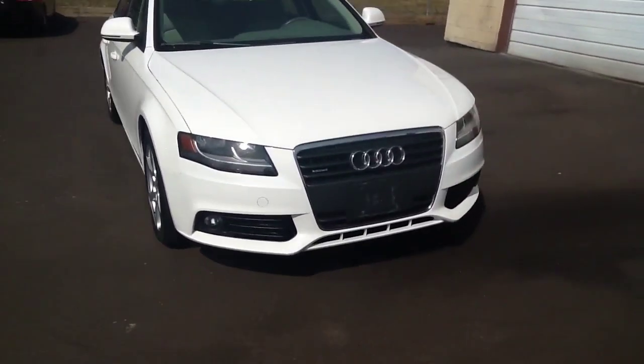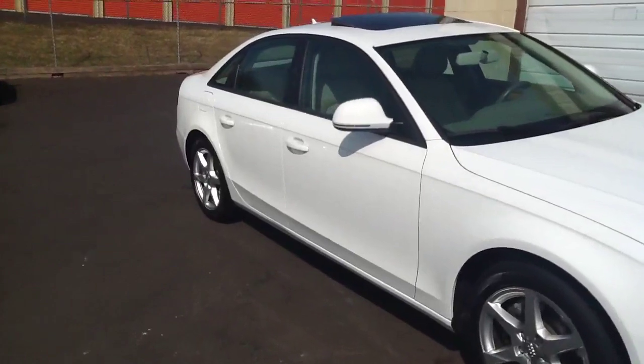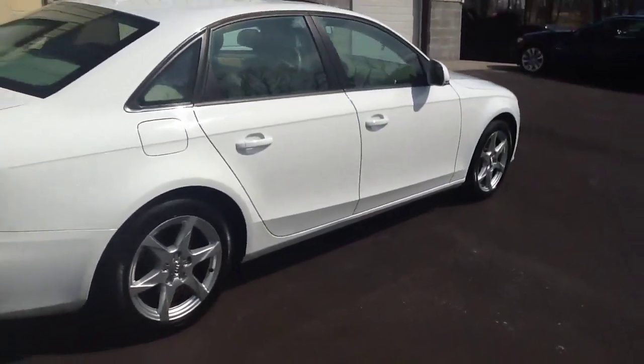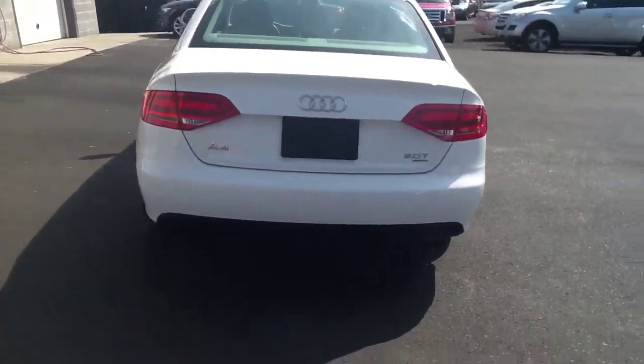I'll take a quick walk around here and show you a little bit about the condition on the vehicle. It's a car that just came in today, so it's in nice clean condition — our detail shop hasn't touched this one yet. You will see the details on our website soon. Like I said, it's an '09 with 28,000 miles, white exterior, beige leather interior, and it is a Quattro all-wheel drive model.